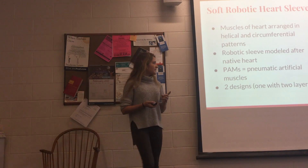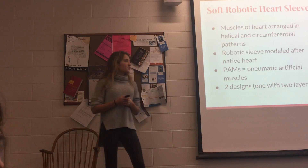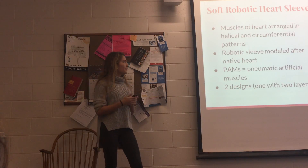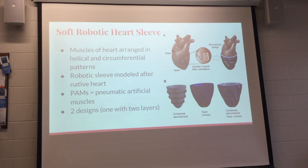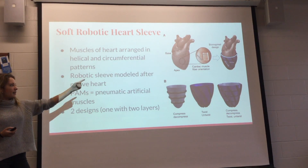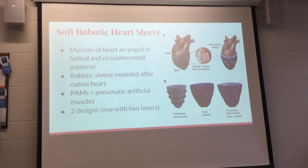The actuator used is called a PAM — a pneumatic artificial muscle. Basically, they're tubes tethered to an external pump that provides the movement. These PAMs were oriented to mimic the native heart — both circumferential and helical arrangements. Those PAMs were then embedded in a silicone sleeve that could mimic the properties of natural heart tissue.